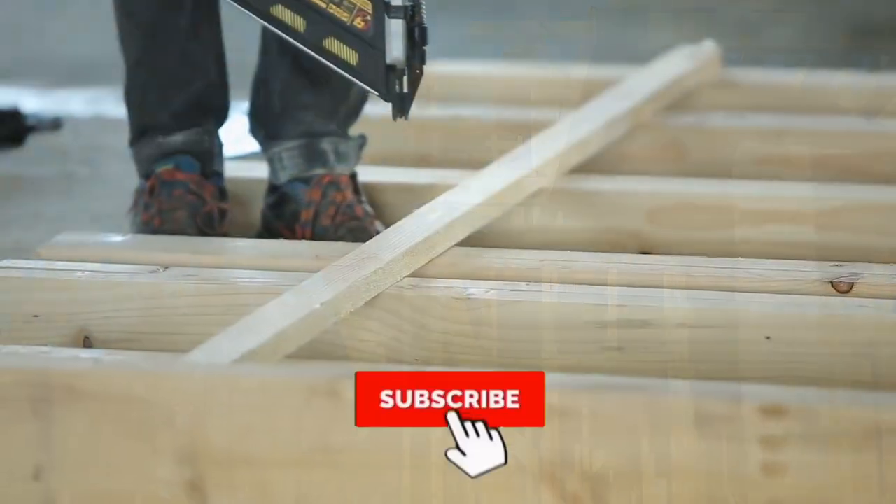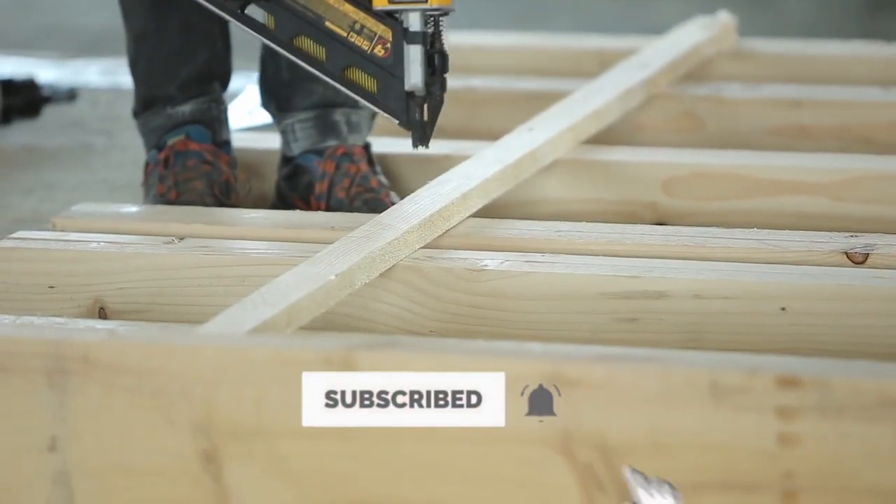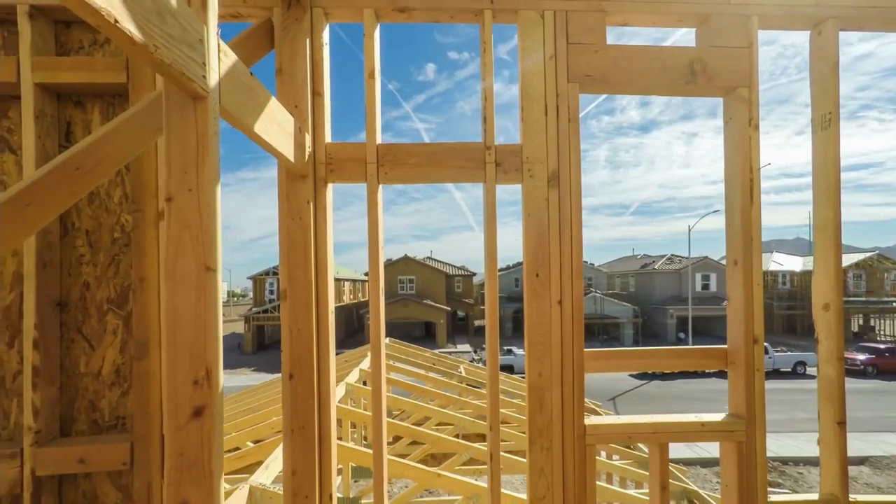Before we continue, please press the subscribe button and the bell notification icon to receive regular updates whenever we upload a video.